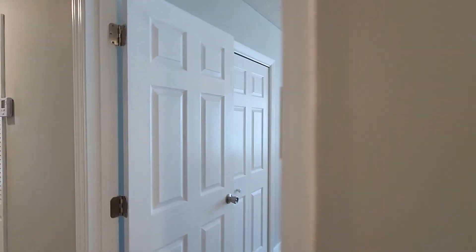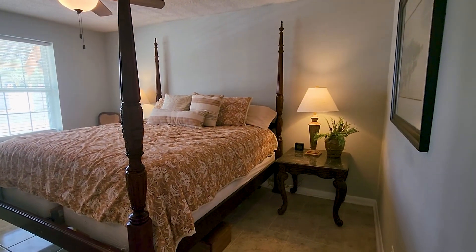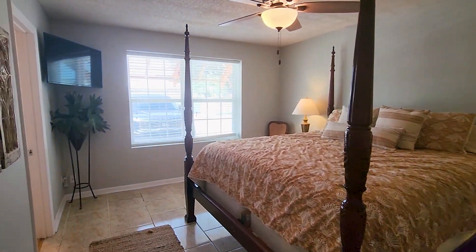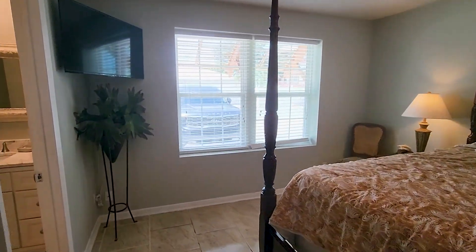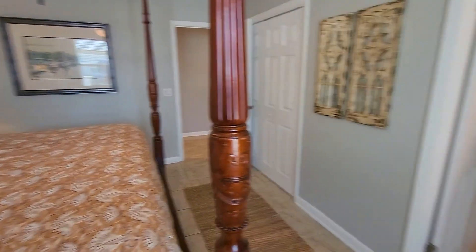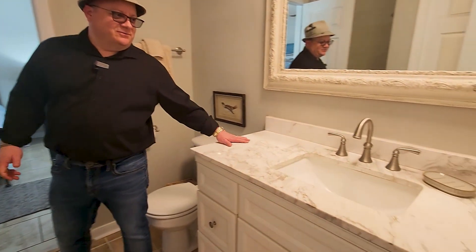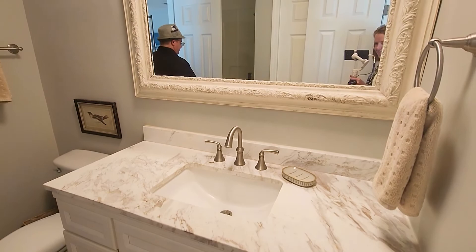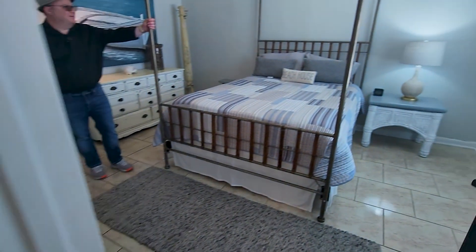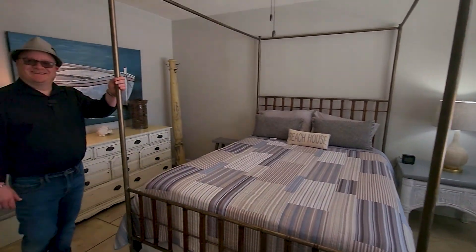These rooms are on the front side of the house, same side as the front door. We have a shared bathroom — everything is professionally decorated and every room is beautifully finished. Look at these finishes! There's a little shower back here and a big closet behind the door. Every room has its own personality.